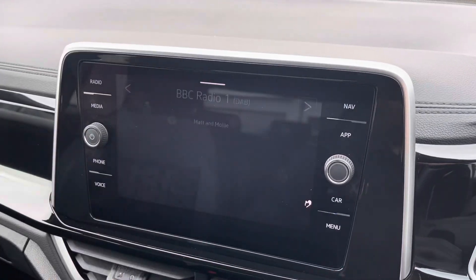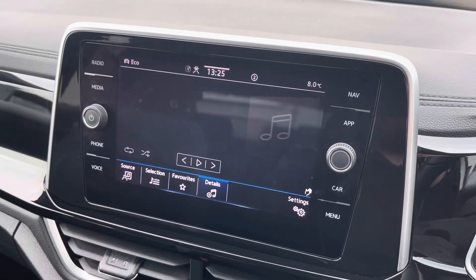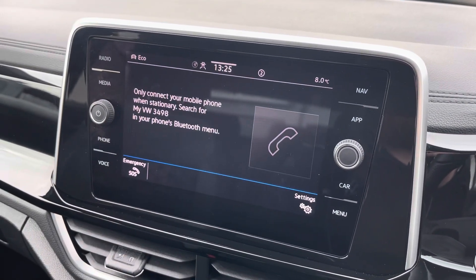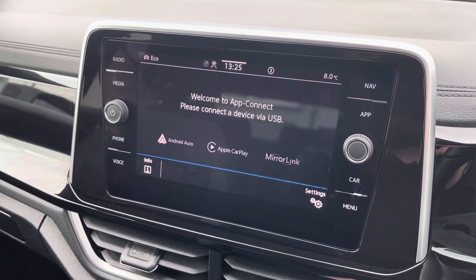Moving onto the infotainment system, you can tune into FM and DAB channels through the radio feature. There are various other ways to listen to media also, such as Bluetooth. You can connect your mobile device for hands-free use. Apple CarPlay and Android Auto is also available, furthering device connectivity.